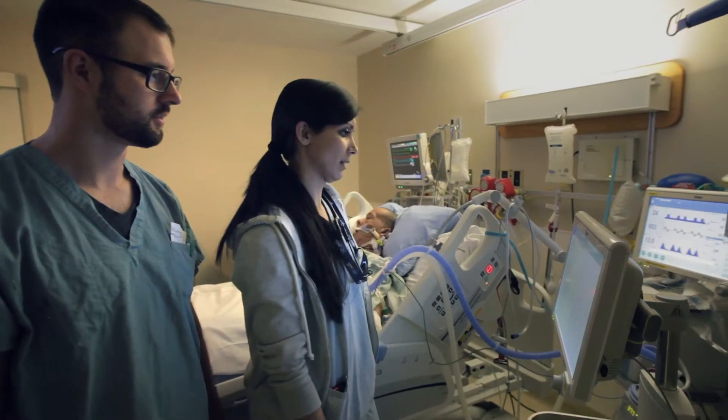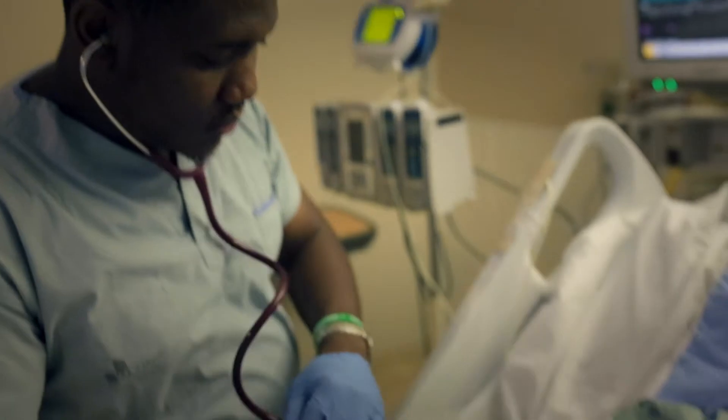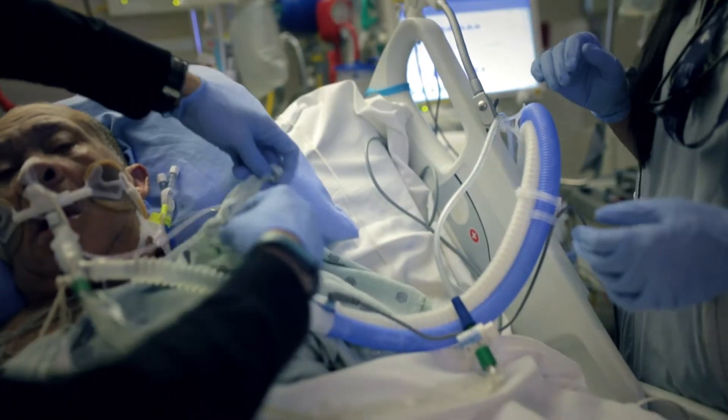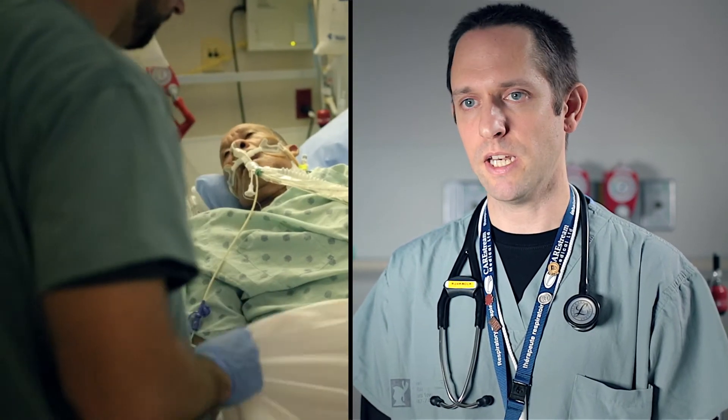When patients are presenting with complications — whether severe or mild — and it's becoming increasingly difficult to understand what's going on within the lungs, those are the patients I would recommend using it on. The information at the bedside that would prompt us to use the Palma Vista would be low compliance, high FIO2 needs, high minute ventilation, or just strange things happening when we make ventilator adjustments that may not be explaining the full picture.